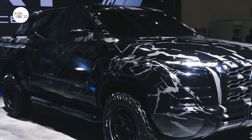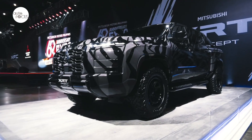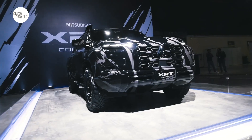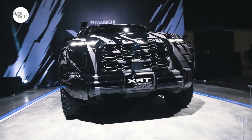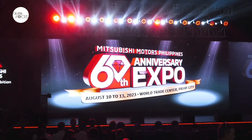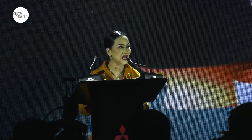Also on display is the XRT Concept. We have revealed earlier that we will be launching it next year with a new name. Our current pickup is called Strada, and it will be reborn next year as the new Triton.